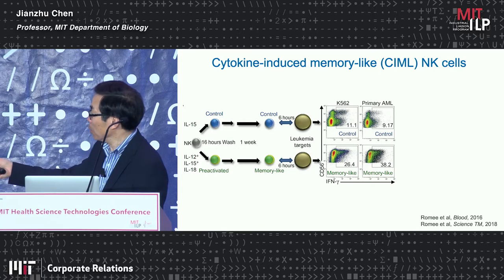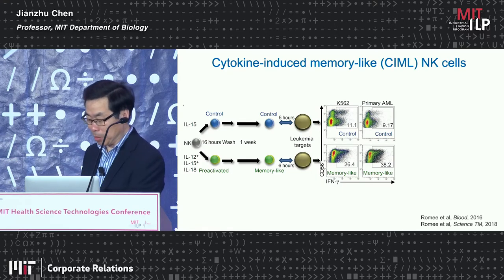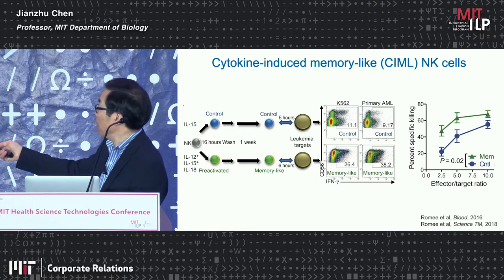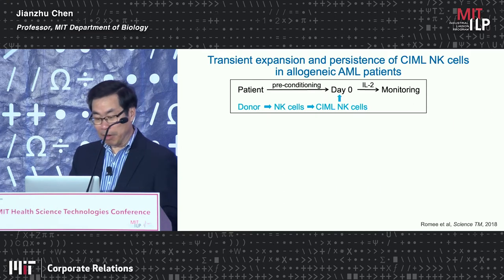Compared to IL-15-treated cells or the three-cytokine-treated cells, the memory-like NK cells produce more interferon-gamma after stimulation by target cells or primary acute myeloid leukemia cells, and they acquire enhanced antitumor activity as well.